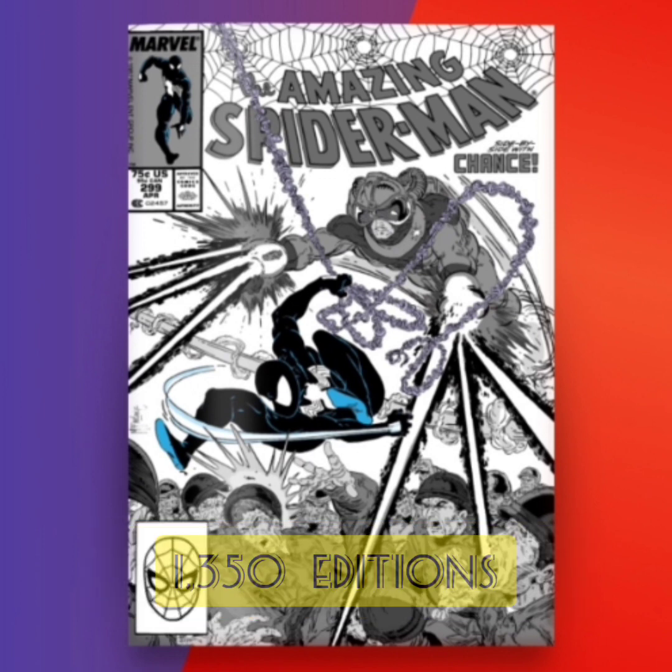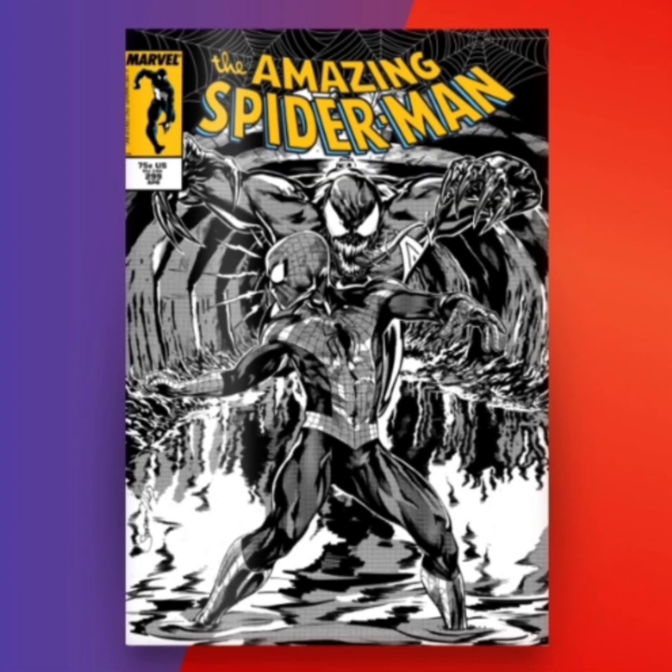The next one is going to be classified as an Uncommon — this one's going to have 1,350 editions. It's a black-and-white issue highlighting the black Spider-Man. It's okay, but I'm not too fond of it.